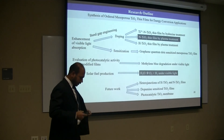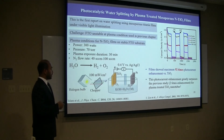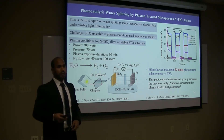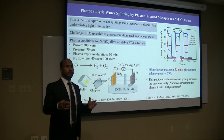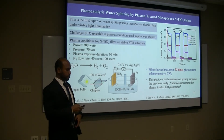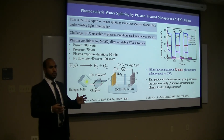Since the plasma treatment works really well, we applied these materials for hydrogen production from water-splitting. Now I will be talking about water-splitting using this plasma treatment. It is important to note here that this is the first report on using mesoporous titanium for water-splitting under visible light illumination. We applied these materials for photoelectrochemical water-splitting.